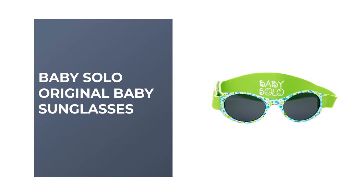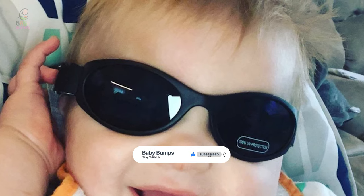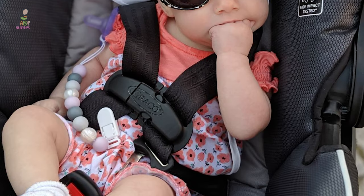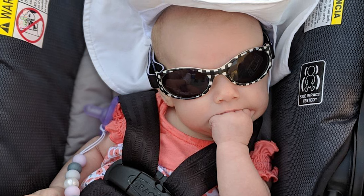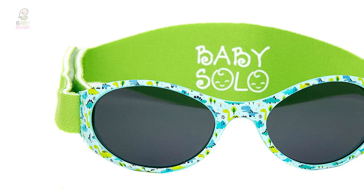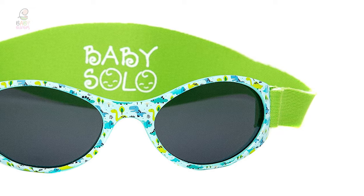Number five: Baby Solo Original Baby Sunglasses. These are hingeless, which means your little one will be spared painful pinches. They come with a BPA-free protective polycarbonate frame and soft, comfortable lenses, along with an adjustable elastic wrap that ensures a custom fit even for the smallest babies' heads. The wraparound design prevents sunlight from sneaking in through the sides, and the lenses feature 100% UV protection with an anti-scratch coating, reducing the risk of long-term eye damage.